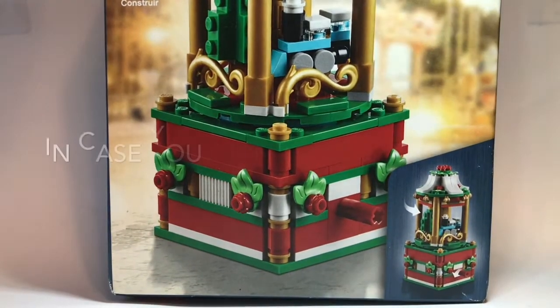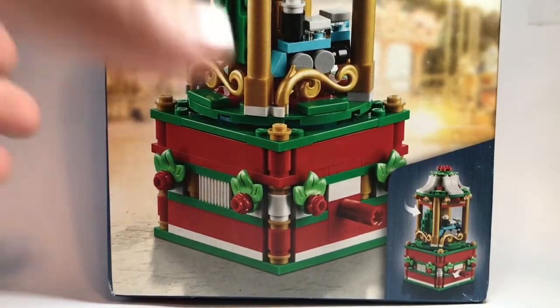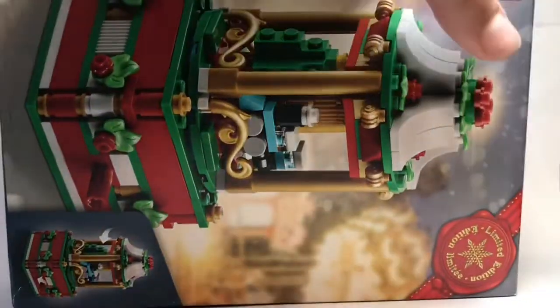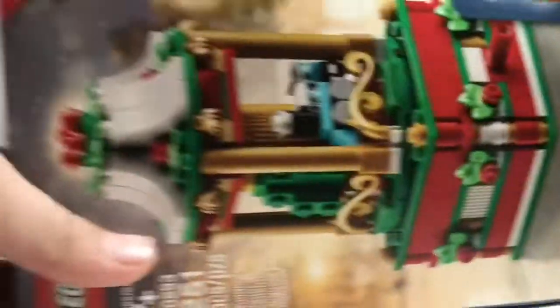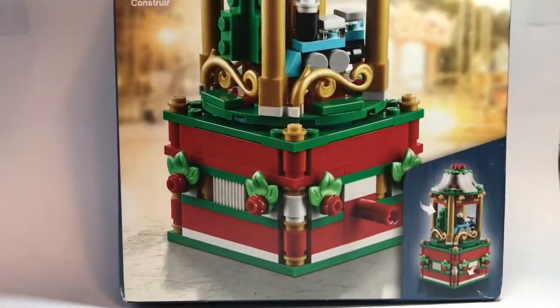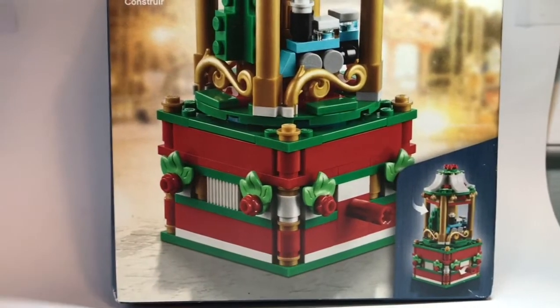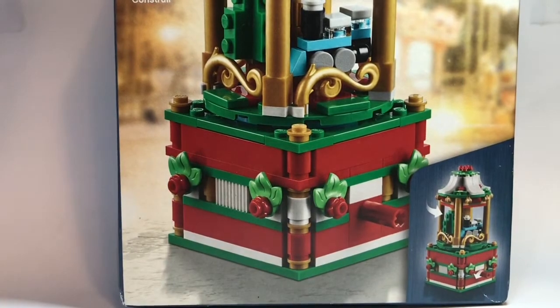Starting off with the Facebook Marketplace item — this set right here, you guys can tell what it is. It's a gift that was purchased a couple years ago. It is set 40293 and it has 251 pieces. It's a Christmas set, and it was listed on Facebook for $5. The person was actually only about five minutes from our house, so it was a pickup.